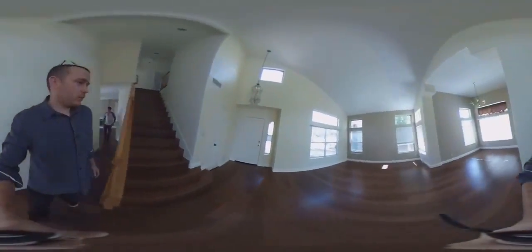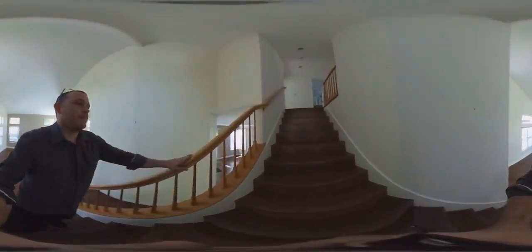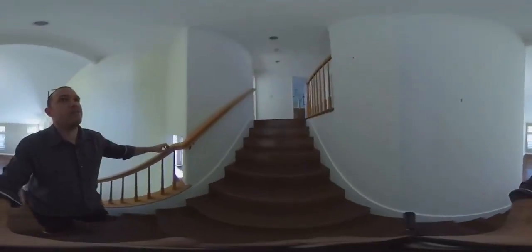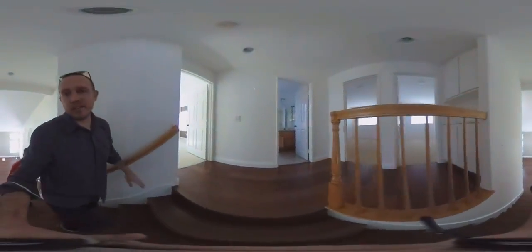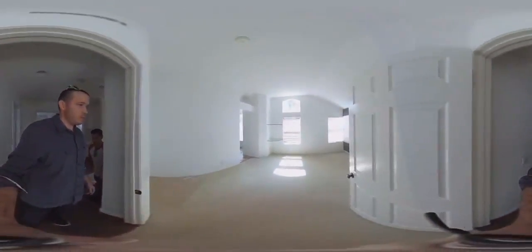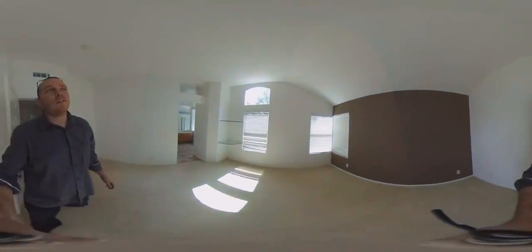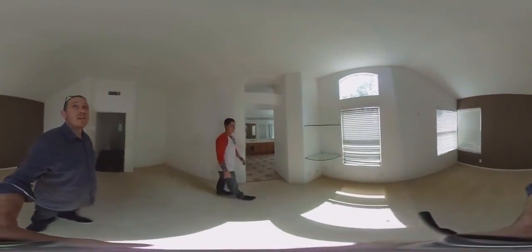Let's head upstairs. Notice the banister — it's not the same color as the floors, but it's a pretty easy fix. You could stain it or get a nice wrought iron one; it's not that long so it wouldn't be that expensive. Here's the master bedroom — it's a nice size with tall ceilings and lots of windows.